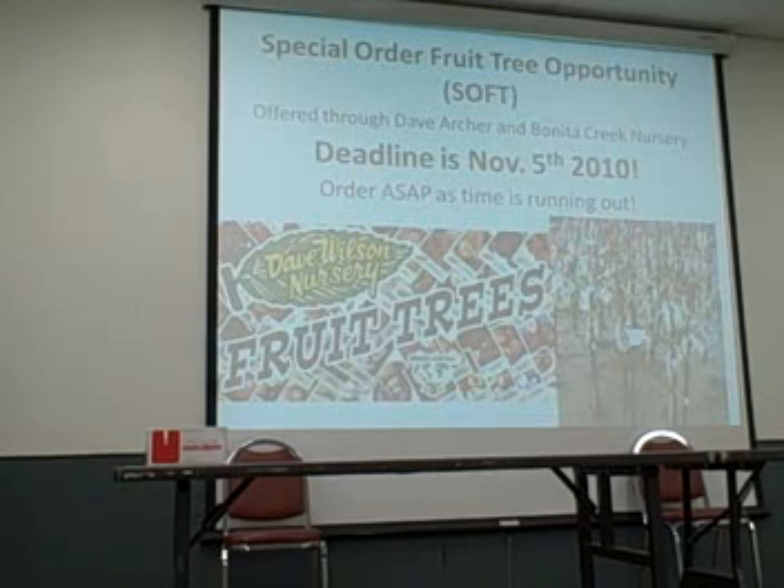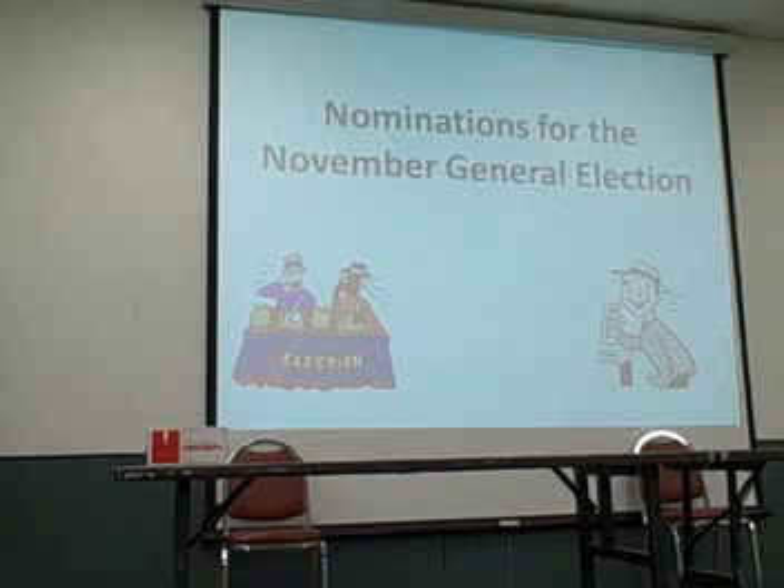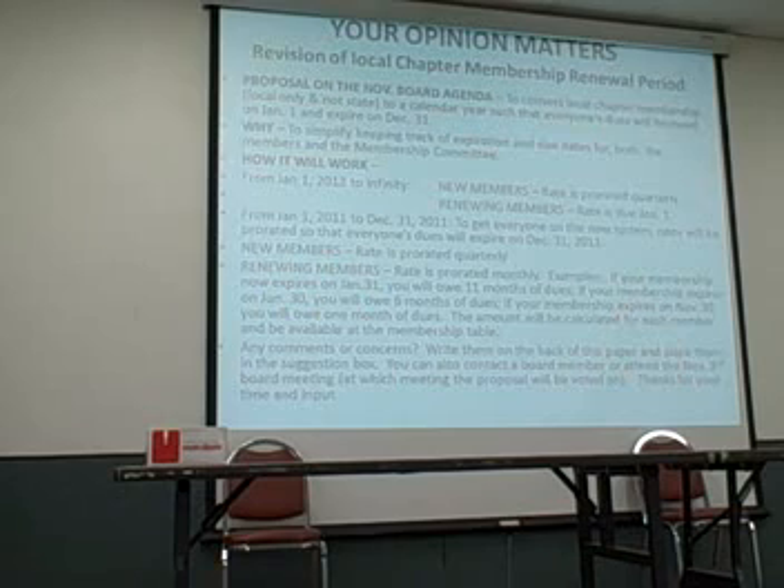This is a great opportunity to get some of these neat varieties. Dave Wilson and Floyd Zager have been producers of some of the top varieties of low-chill deciduous fruit trees for San Diego for many years. There was a wonderful article on Zager Genetics and Floyd Zager in the North County Times yesterday.